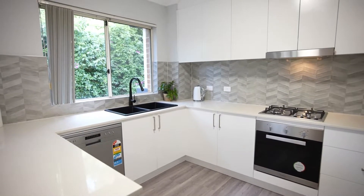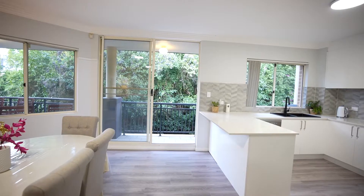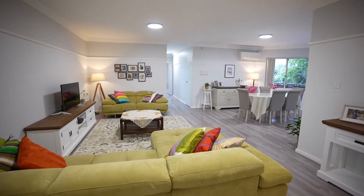Stunning kitchen here — we've got a gas cooktop, modern kitchen, stone bench top, ample cupboard space, and beautiful new flooring throughout the whole property. Absolutely stunning.